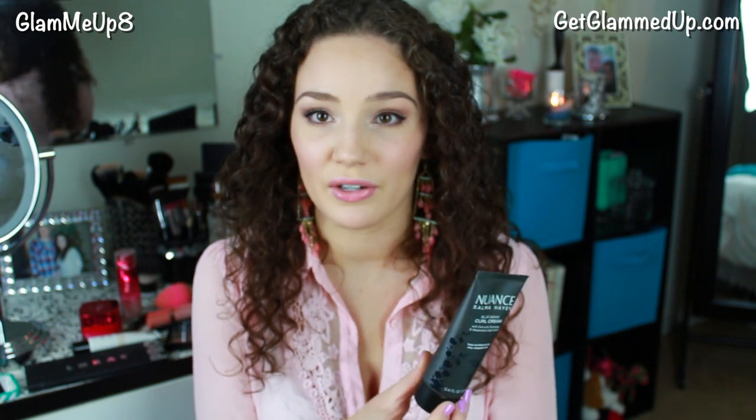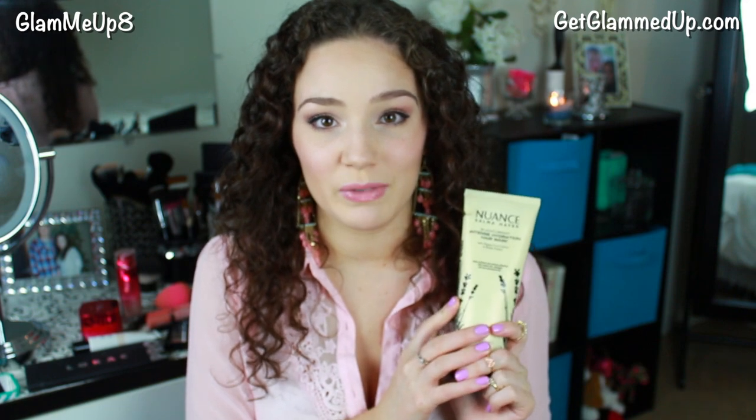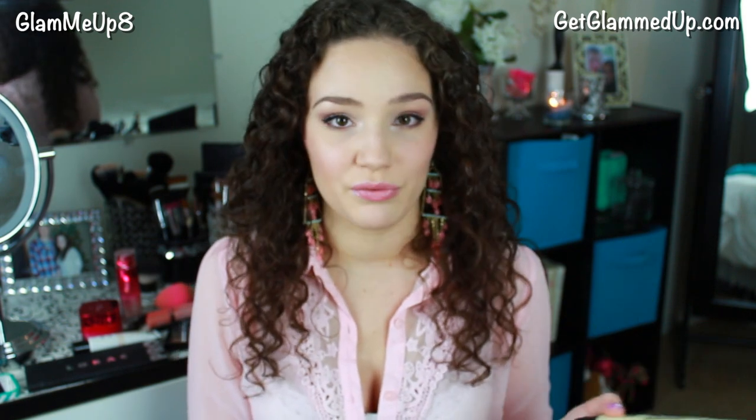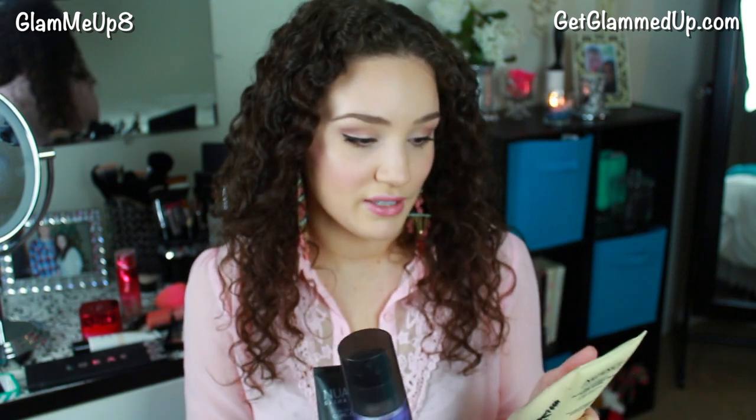This is the Blue Agave Curl Cream and it works awesome in defining my curls. I just used a little bit of this today and it gave me pretty much the majority of my curl definition. I've also really been liking the Intense Hydration Hair Mask — it's a huge bottle. I love using this deep conditioning treatment in the shower once a week. It's super hydrating. I love all the Nuance products because they're cruelty free, natural, and designed for sulfate-free shampoo and conditioner with no parabens.